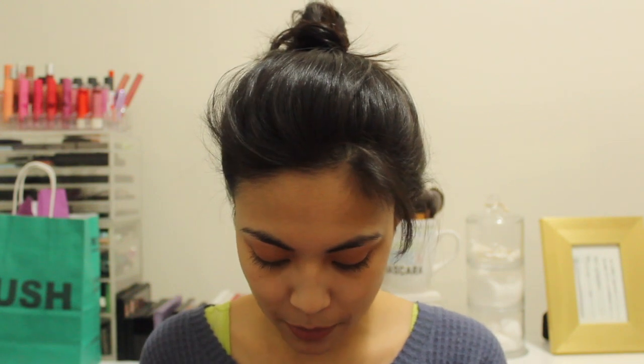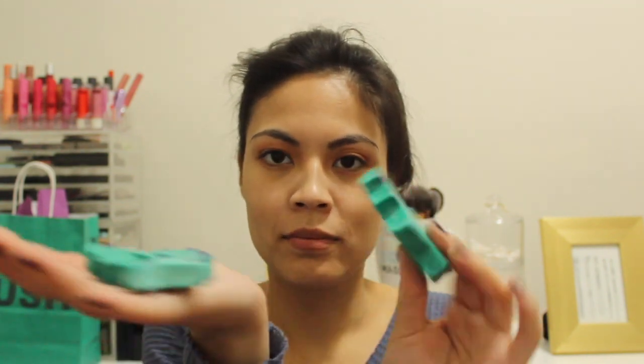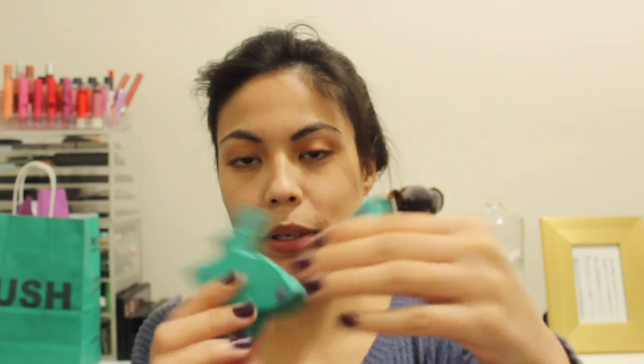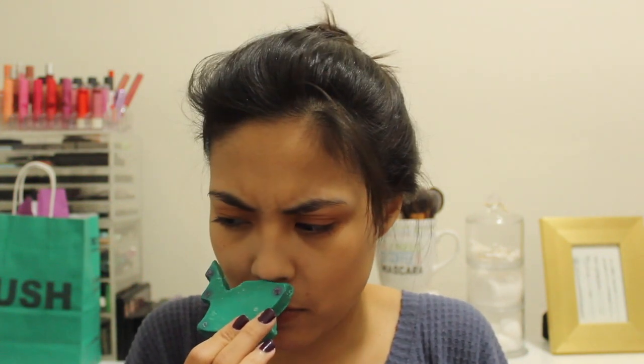Now moving into bath melts. My one casualty is the Tree-D bath melt — get it, because it was 3D — but it's broken now. It's two pieces that just click together. It smells really really good — like limes, and maybe like cuties, those little tangerines. They smell delicious and I can't wait to use it even though it's broken.